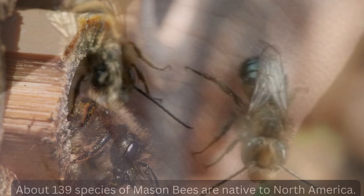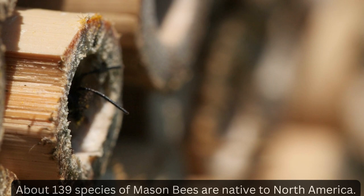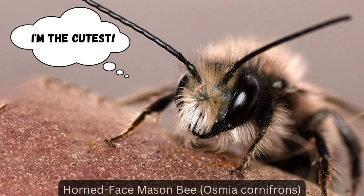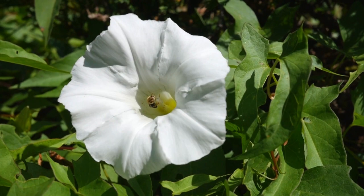If you've noticed in the pictures, there are many different colored mason bees. In fact, there are about 139 different species in North America alone, but we'll save all that for another video. The most common mason bee in my area are the blue orchard mason bee — the name definitely speaks for itself — and also the red horn-faced mason bee. But they all have one thing in common: they are excellent pollinators.